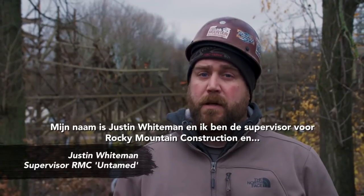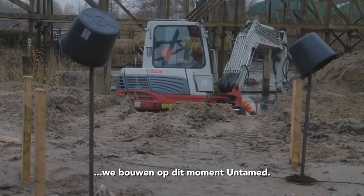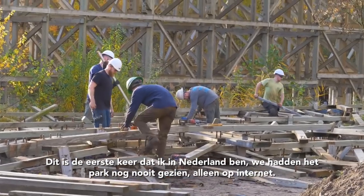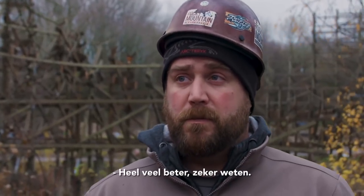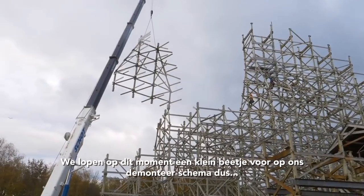My name is Justin Weitman and I'm a site supervisor for Rocky Mountain Construction, and we are currently rebuilding Untamed. This is my first time in the Netherlands — we'd only seen the park on the internet. We came when the park was open, walked around, and watched Robin Hood run. We're going to make it a lot better.